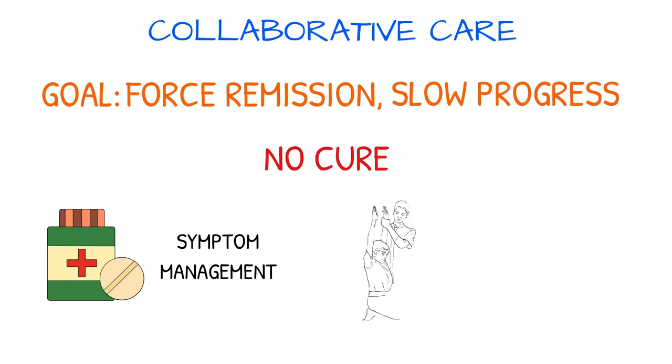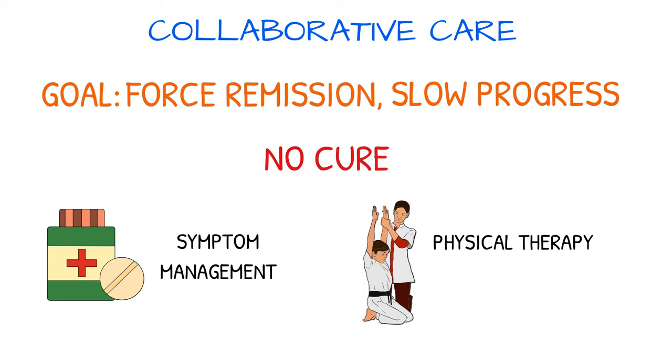Physical therapy may be ordered to assist with joint mobility and preservation of muscle strength. Occupational therapy may be prescribed as well to help the patient continue with normal activities of daily living.